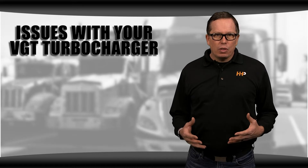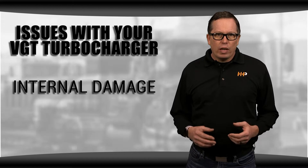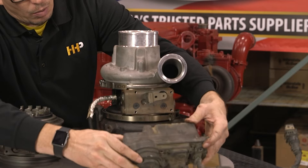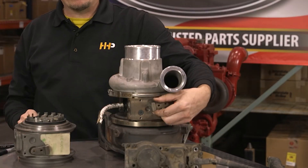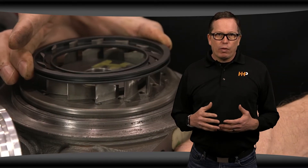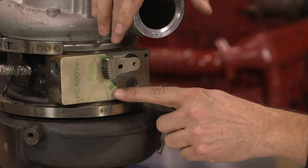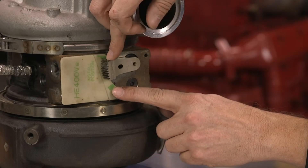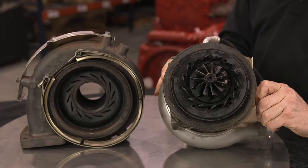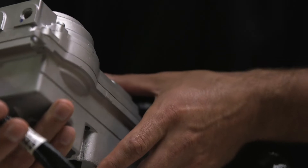There are a number of common issues you might notice with your VGT turbo. You might have internal damage. One of the easiest ways to check this is to look at the sector gear. You have to remove the actuator to do this, but then you'll be able to move the sector gear by hand. If everything is working as it should, it should have a pretty large range of motion — about 12 millimeters. You can put a template on to check it and the gear should run from mark to mark. If it doesn't, there's likely a problem inside the turbo and it'll need to be taken apart to see what's going on. If you can easily move the sector gear, then it's more likely that you have a problem with your actuator, not the turbo itself.